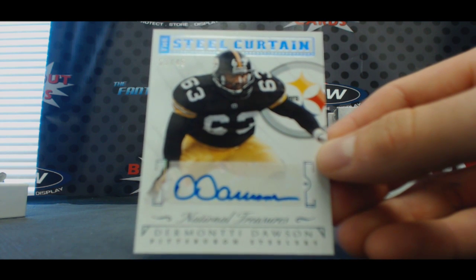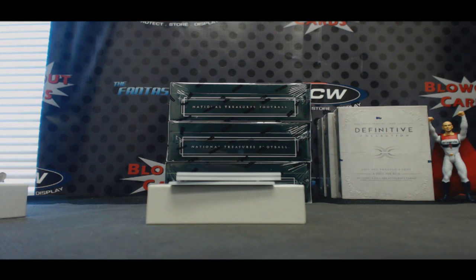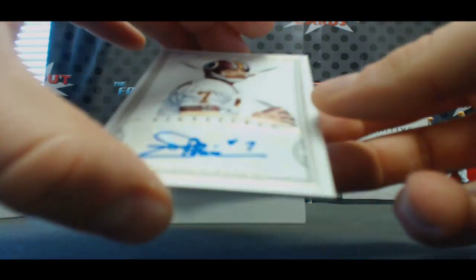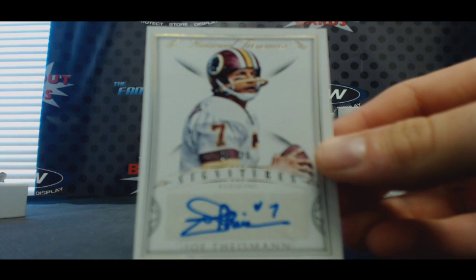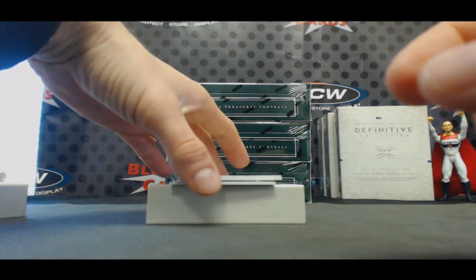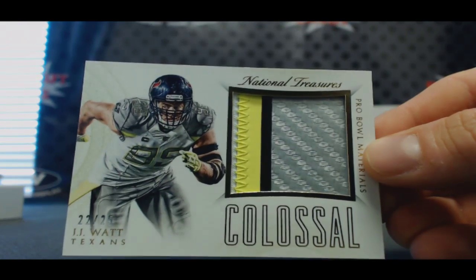I don't know if I've ever seen an autographed pin before. Here's to Chris. Washington Redskins hit for Mel — number 220, Joe Theismann. And a nice Texans hit — four color Pro Bowl patch, 22 of 25, Colossal J.J. Watt.